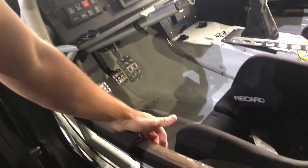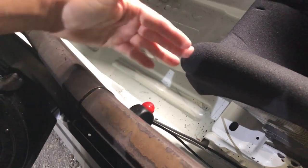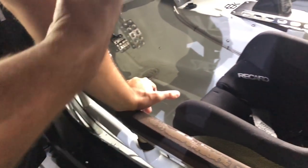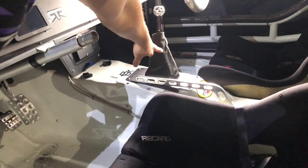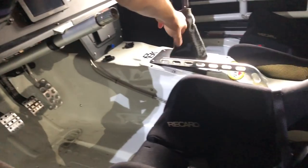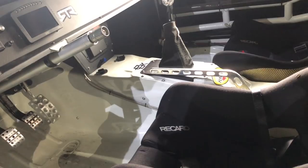We have a radio walkie here — I press this to be able to talk to the team. In case there is anything, I can ask questions and they'll radio back to me. It's a direct connection to the team. The shift boot is fire retardant in case there's a fire or an accident, and any of the transmission or exhaust is on fire — this will stop that from coming into the car.